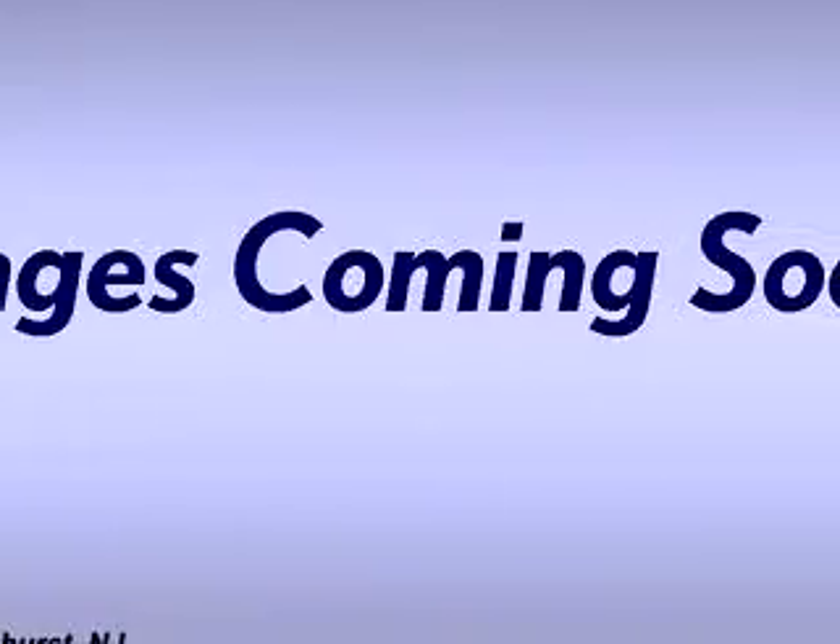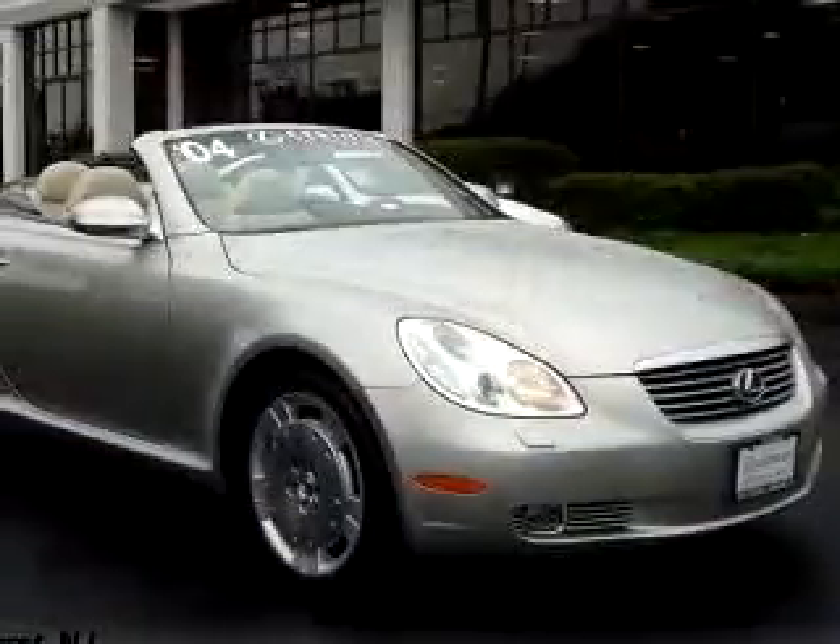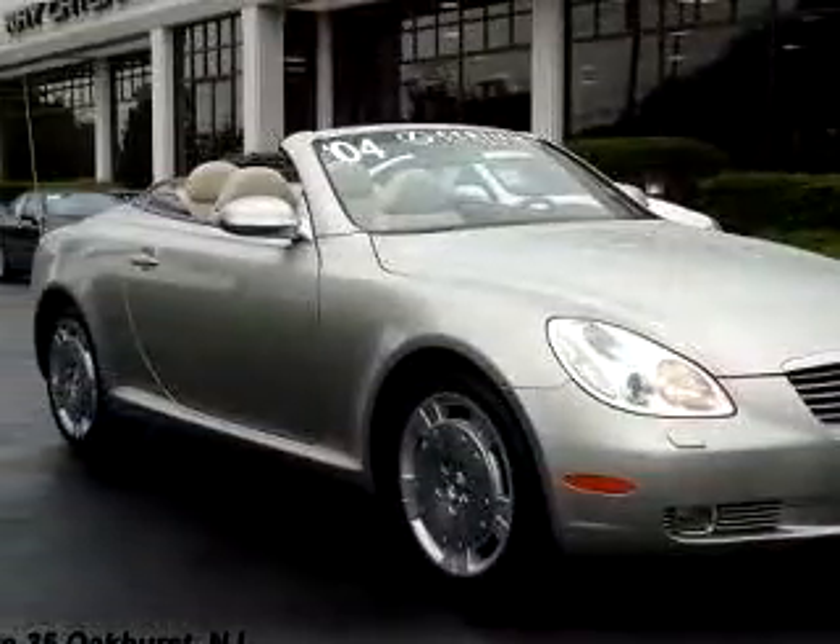You will love the silver 04 Lexus 430 Navigation, equipped with an 8-cylinder engine and an automatic transmission with only 19,224 miles.